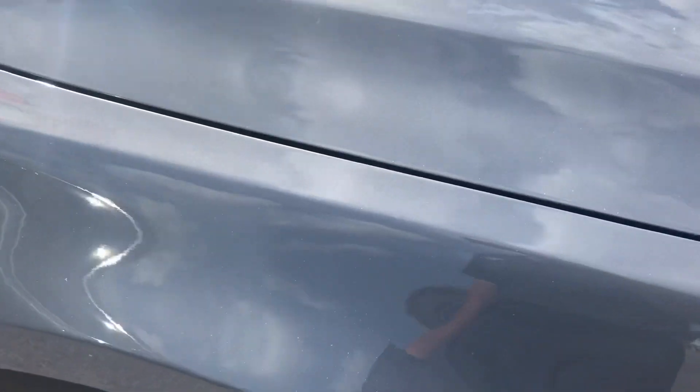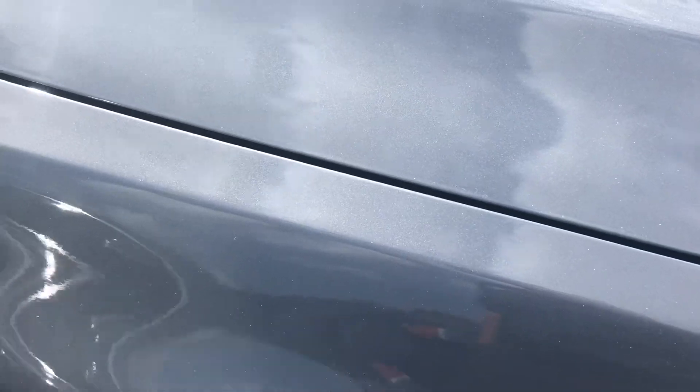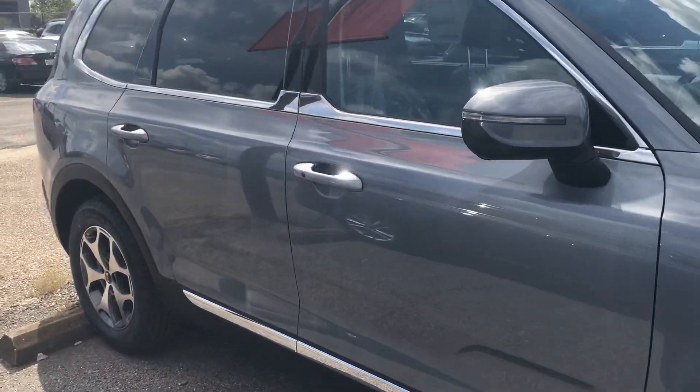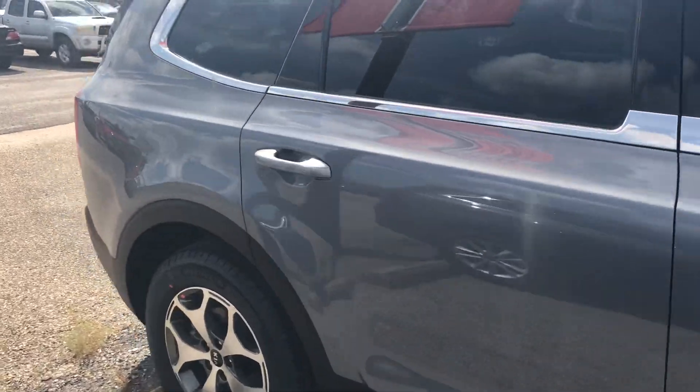I'll try to go as close as possible so you can see the exact color. For me it's like light, light, light blue.